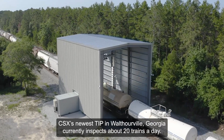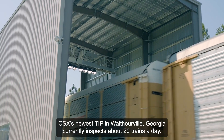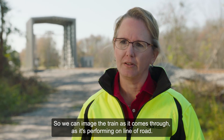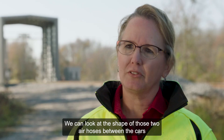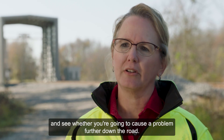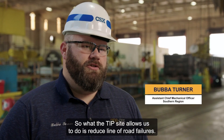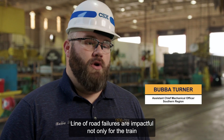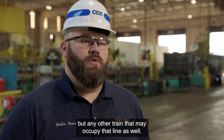CSX's newest TIP in Walthouverville, Georgia currently inspects about 20 trains a day. We can image the train as it comes through as it's performing a line of road. Simple things like the air hoses that connect between the rail cars — we can look at the shape of those two air hoses between the cars and see whether they're going to cause a problem further down the road. The TIP site allows us to reduce line of road failures, which are impactful not only for the train and the customer's cars on that train, but any other train that may occupy that line as well.